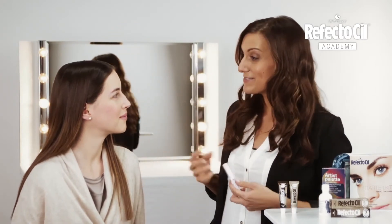With Tamara, you've seen what a great and eye-catching effect you can achieve with a simple eyebrow tinting.